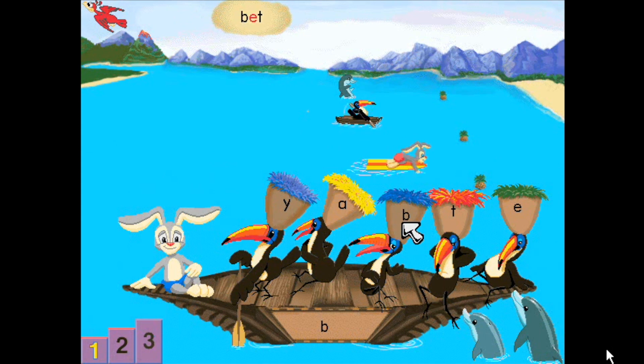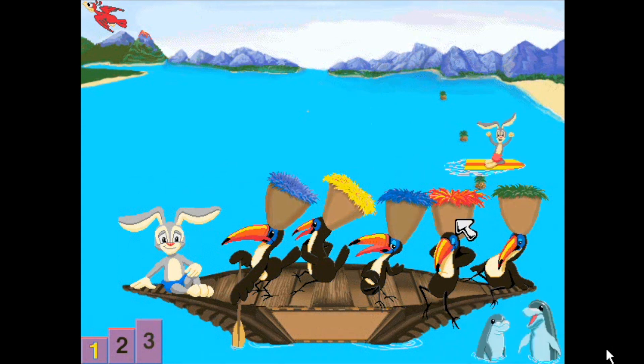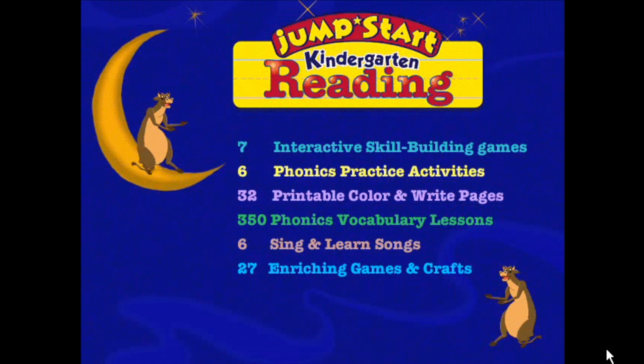Help Mr. Hopsalot's cousin win the surfing race by building words from letters. Build sentences and practice rhyming while helping Bebop compose a song. In JumpStart Kindergarten Reading, you'll find these and many other activities loaded with fundamental reading concepts. JumpStart Kindergarten Reading — everything your kindergartner needs to succeed at reading.